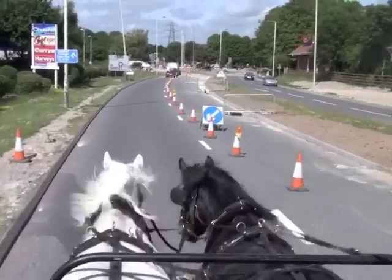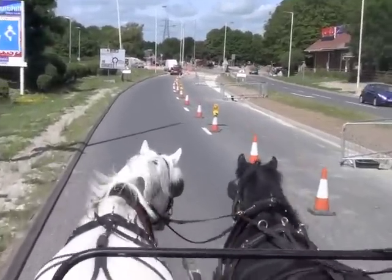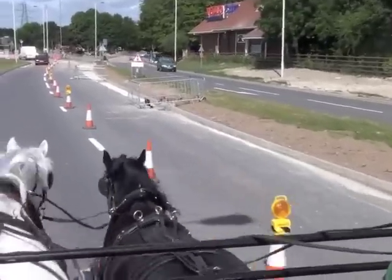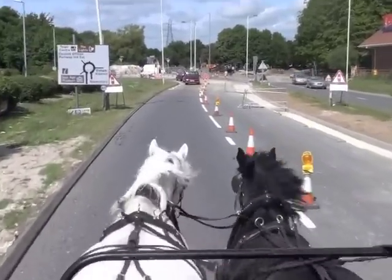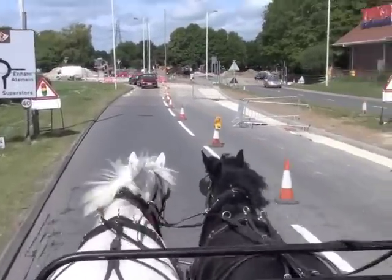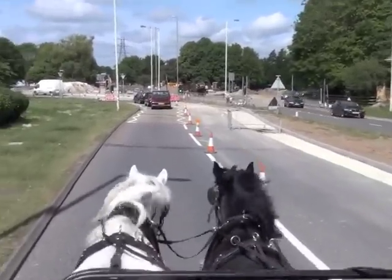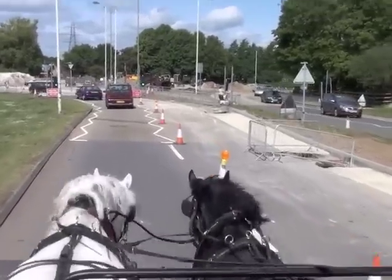Now you can see all these barriers and the cones closing it down to a single lane of traffic, cutting some trenches in there as well. They are not working the machinery today, but obviously we will bring them down when they are.